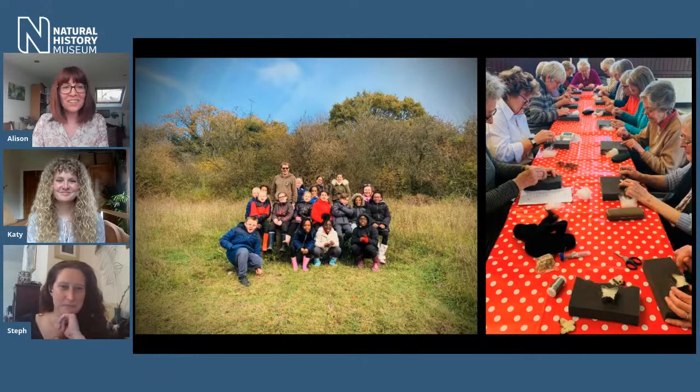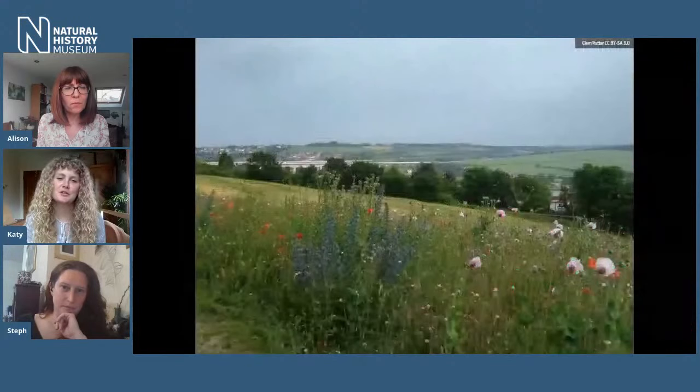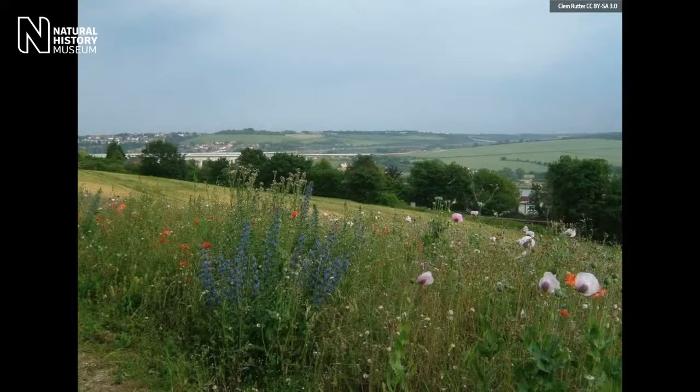As a South Londoner, I'm slightly embarrassed to say I wasn't aware we have these amazing habitats on our doorstep. So what exactly is chalk grassland? Chalk grassland is a habitat that's only really found in northwest Europe, and a large proportion of that is actually in England. It used to be really widespread, but following the Second World War and a massive intensification around agriculture, chalk grasslands have declined by around 80%. They're characterised by being lime-rich but nutrient-poor habitats, with very thin soils that struggle to hold moisture.